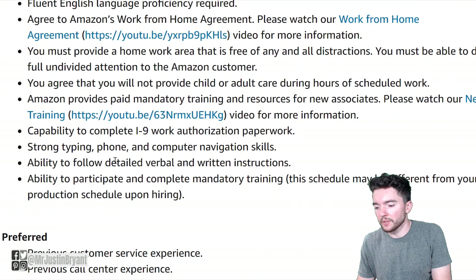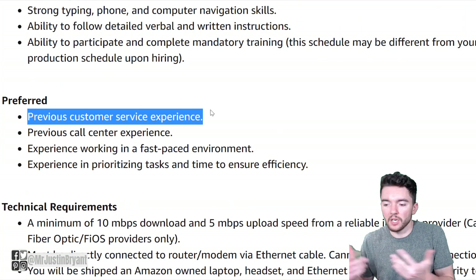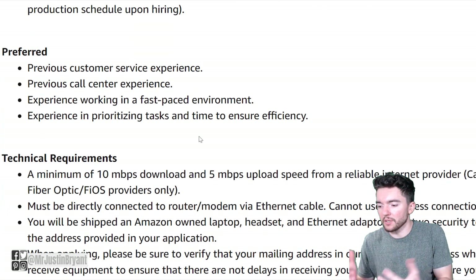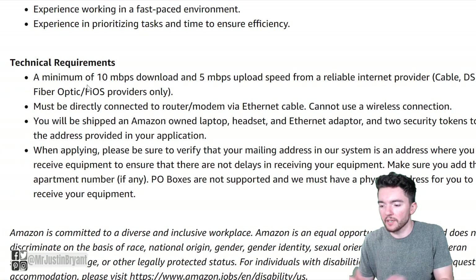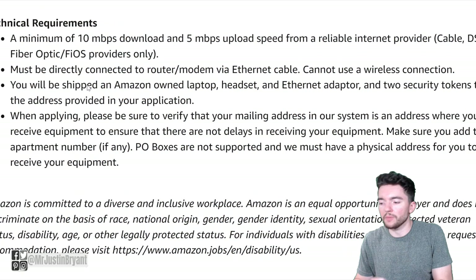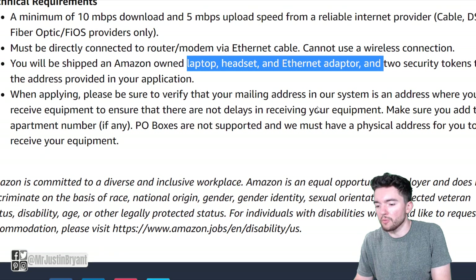Pretty straightforward — able to follow instructions. Preferred qualifications include previous customer service experience, though not required, previous call center experience, and experience working in a fast-paced environment prioritizing tasks. For technical requirements, a minimum of 10 Mbps download and 5 Mbps upload speed from a reliable internet provider — cable, DSL, fiber optic, etc. You must be directly connected to the router or modem; they don't want you using WiFi. They will also ship you your own laptop, headset, ethernet adapter, and two security tokens for your home office.